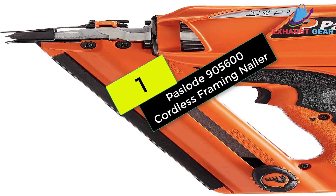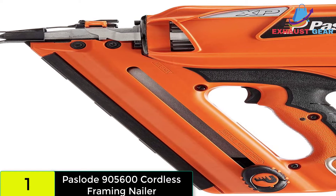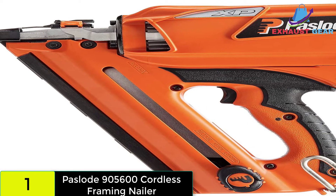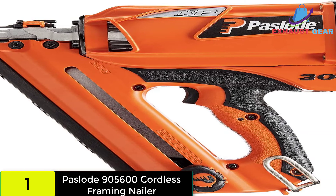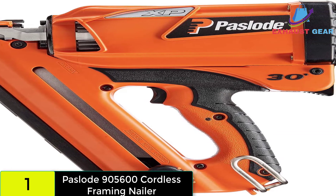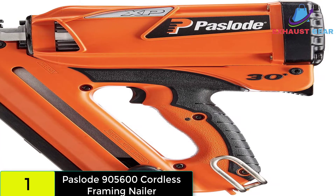And finally, at number 1 on our list, we have the Paslode 900650 Cordless Framing Nailer. The Paslode 900650 is a cordless framing nailer that could come in handy while working on large projects. The nailer can handle nails with diameters ranging from 2 to 3-1/4 inches. It's small and light, weighing in at only 7.2 pounds.